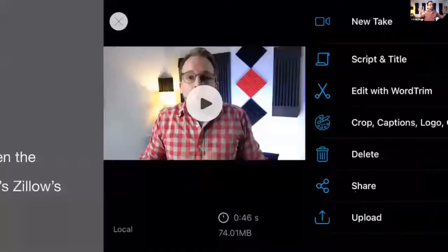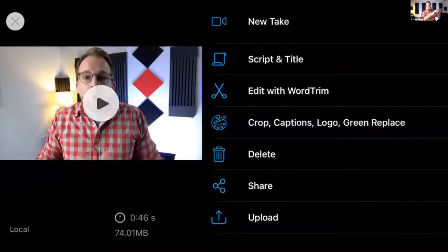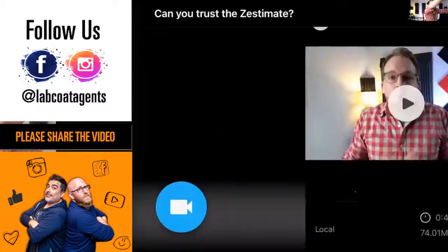Michael stops and notes he made some mistakes - and that's totally fine, that's how the system is built. When you make mistakes, you hit stop, then choose 'new take' at the top or delete the take if you didn't like it. You can do multiple takes and dump them all into the editor - it won't take much extra time to stitch them together.